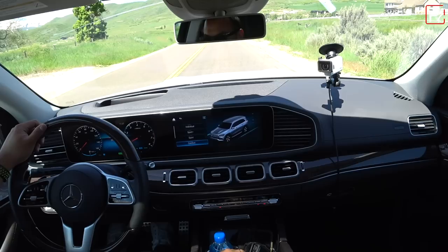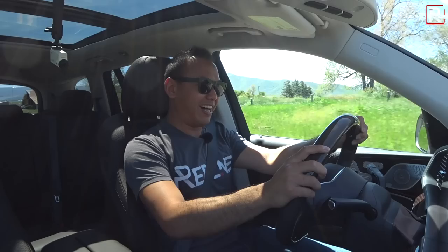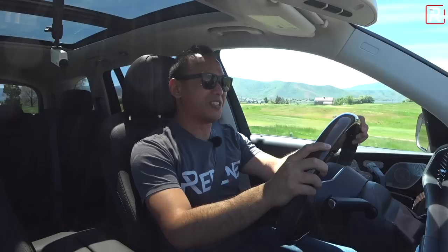Just because we can, we're going to do another launch — back into Sport Plus, rev the engine up. This thing is fast. She really moves down the road well.